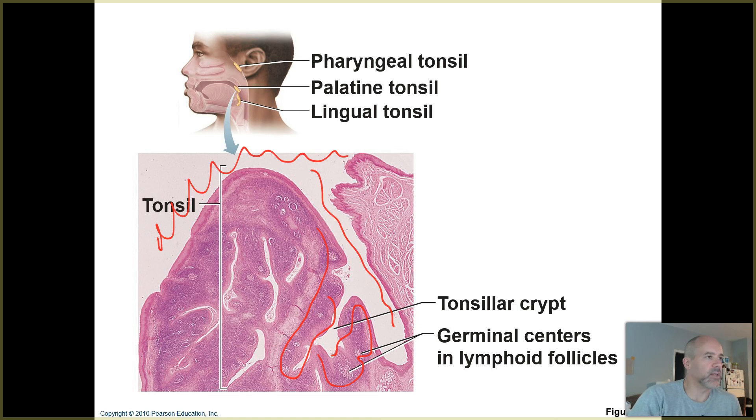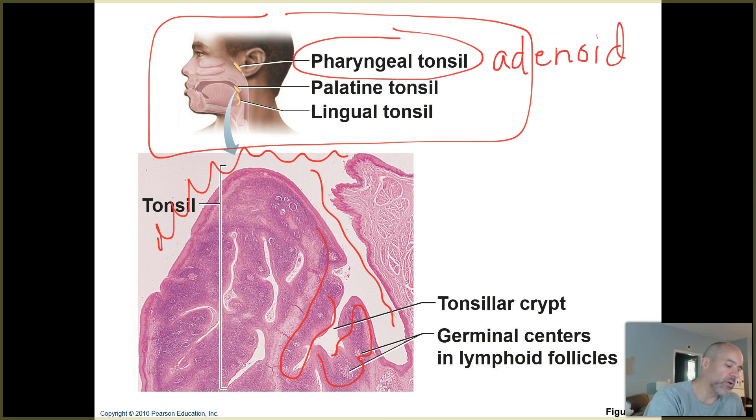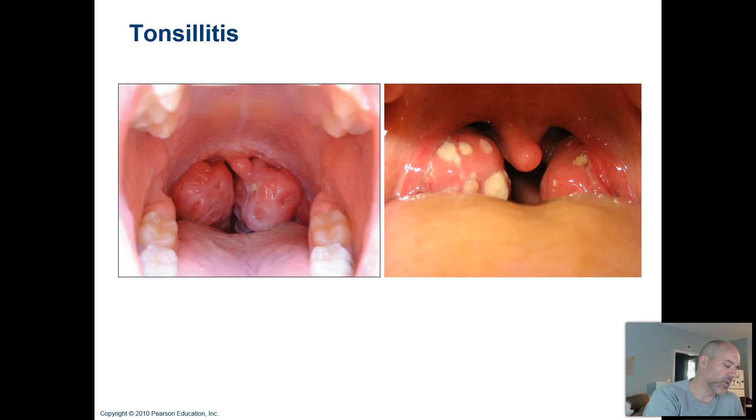It's good that we have those immune system warriors stationed in those locations. This diagram from your textbook shows a cross section through a person's nasal cavity, pharynx, and oral cavity. In yellow you can see where your pharyngeal tonsils are located — also known as your adenoids. The palatine tonsils are the ones you can actually see when looking into the back of someone's throat. And here you can see the lingual tonsils are way at the very back end of the tongue — lingual referring to the tongue.